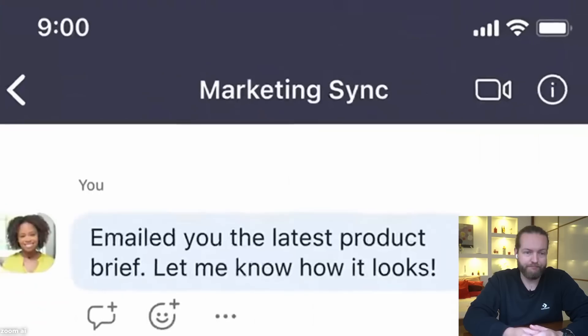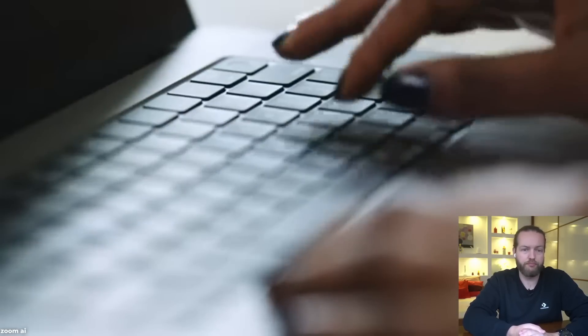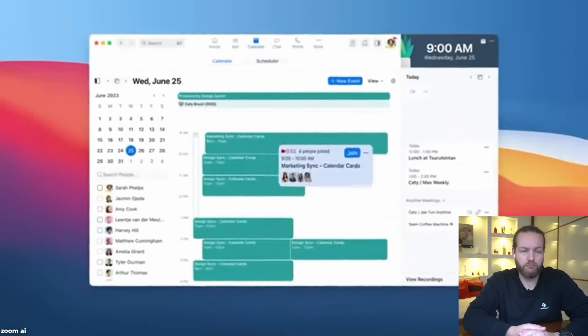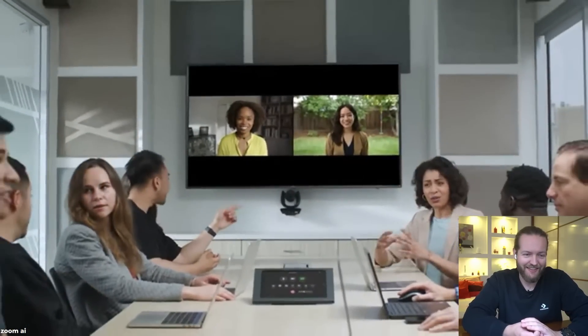Zoom just dropped an AI feature — I don't know if it's funny, useless, or helpful. Zoom Room Smart Gallery uses AI and a single camera meeting room setup to pick people out from a crowded meeting room, making in-room participants equal to those joining remotely.